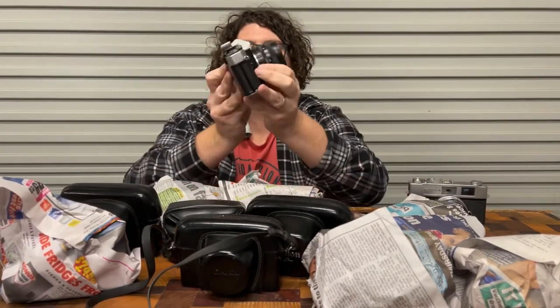A Fujika STX-1. This one has a Fujinon 50mm f1.9, so that's probably a pretty nice lens — always love black Fuji lenses. This one's also got film in it, so I'll have to finish it off.